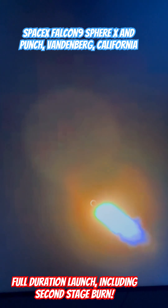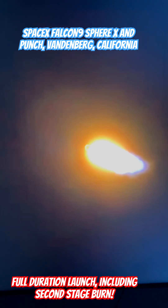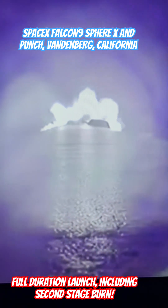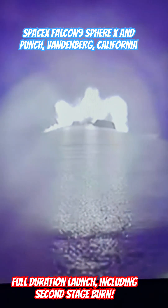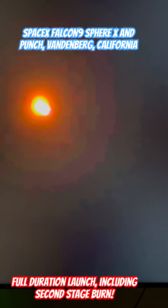Now we've got a few different events in fairly rapid succession. We'll see first stage main engine cutoff, MECO, at about T-plus 2 minutes and 16 seconds. That'll be followed by stage separation and the ignition of the Merlin vacuum engine on the second stage at about T-plus 2 minutes and 28 seconds.